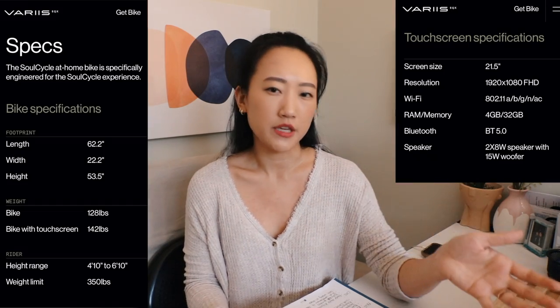There is a 30-day trial period. If within those 30 days you decide it's not for you, Variis/SoulCycle will give you a refund. However, I believe there are some fine lines — you may have to pay for the shipping back to their warehouse, as I don't believe they cover return shipping.